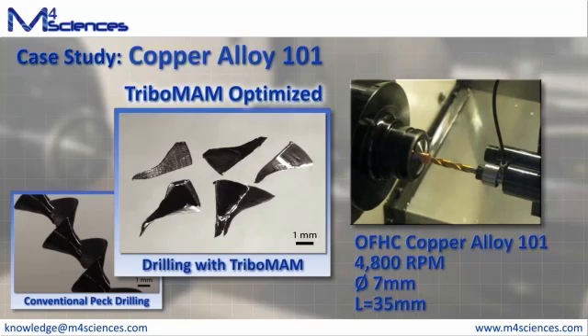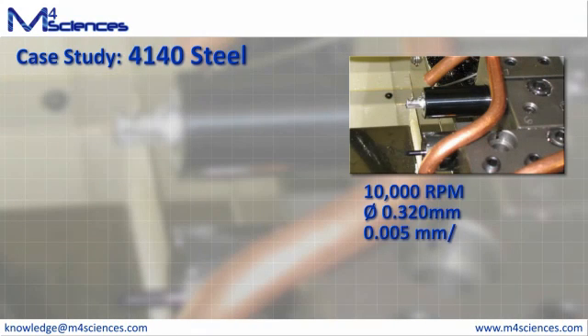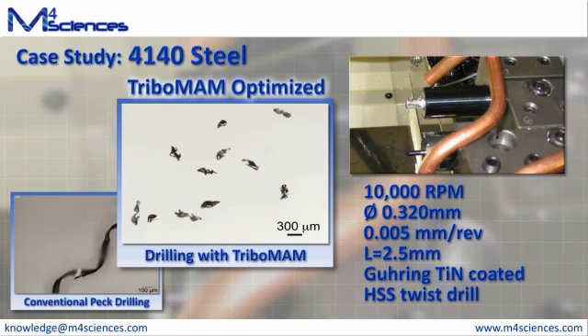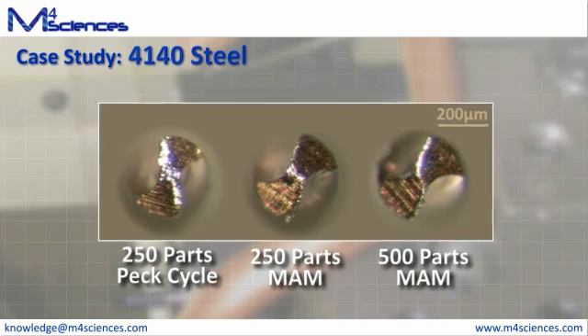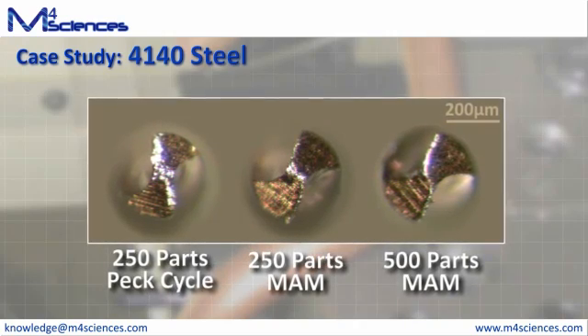A final example of the benefits that the Tribomam can deliver can be found in the drilling of 4140 steel. In this case, a 0.32mm drill was being run 2.5mm deep in 4140. Not only did this process require a PEC cycle, but the drill had to be replaced at twice the frequency of the other tools, requiring an additional change interval. With the application of MAM, not only was the PEC cycle removed, but the tool life was more than doubled, which allowed removal of the additional tool change interval.